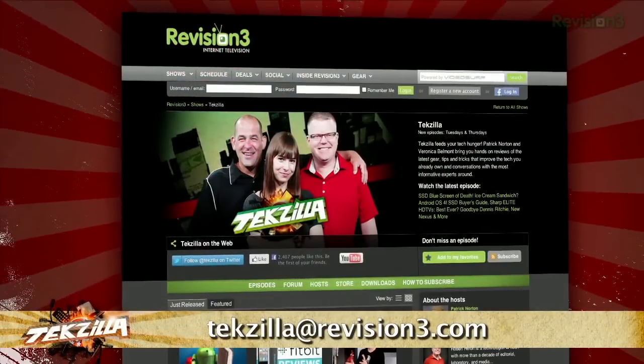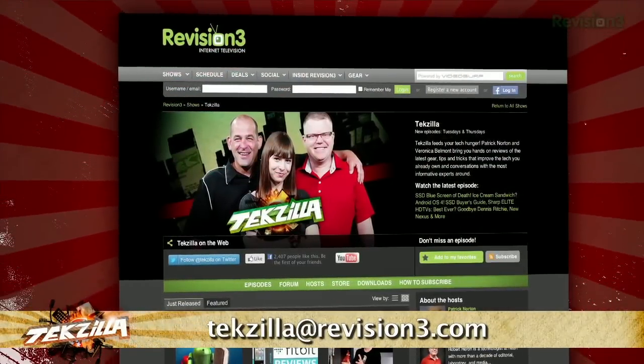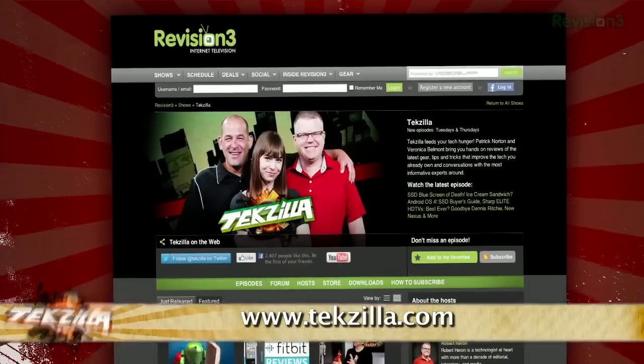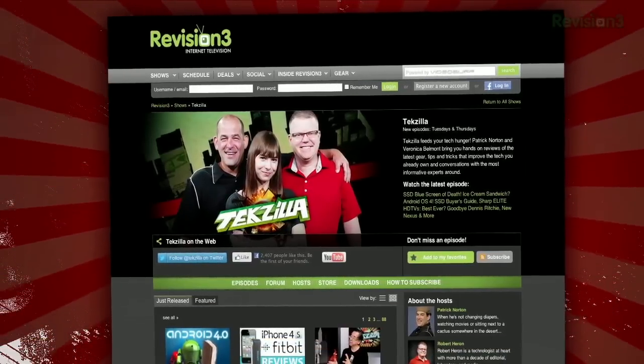So don't just click the I accept button. Know what you're getting yourself into with Eulalyzer. And thanks to Addictive Tips for the info. Now, if you have a tip you'd like to share with the world, let us know — email us at tekzilla at revision3.com. And don't forget tekzilla.com — it's the place to find more tips, tricks, product reviews, and how-tos.